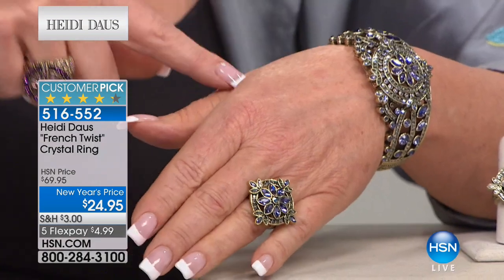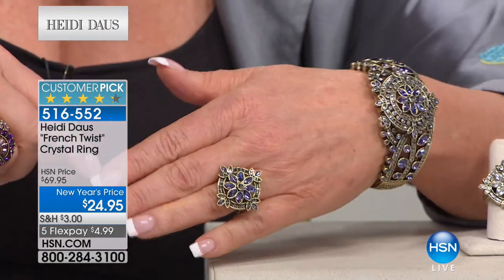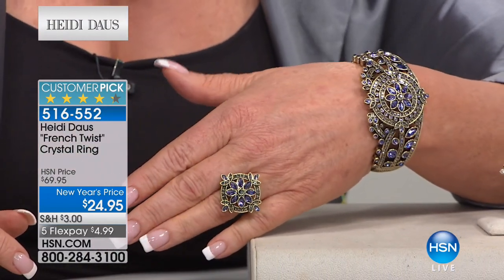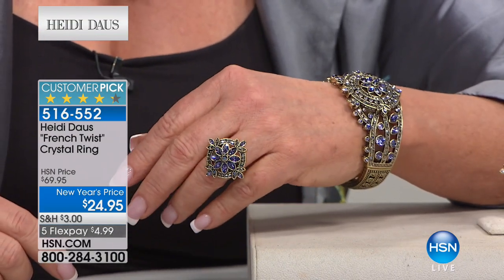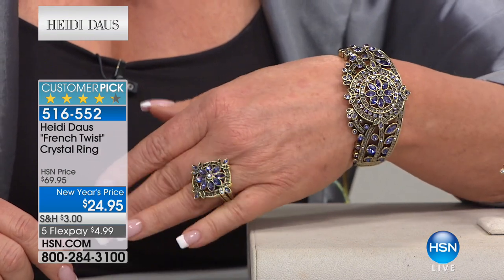Look at this together — take a little pinky and try it on. This ring is $24, just $5 on flex pay. It looks like wedding lace. Item number 516552. We are moving on.